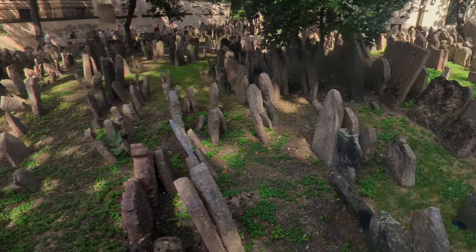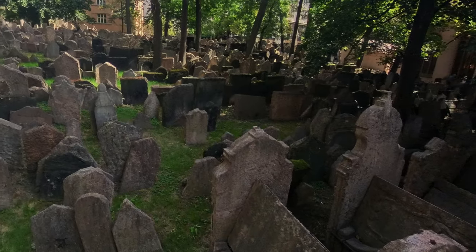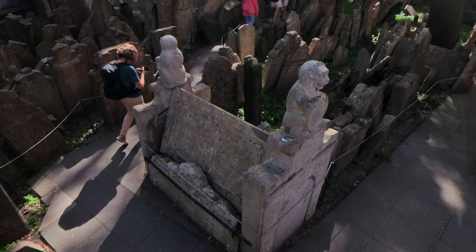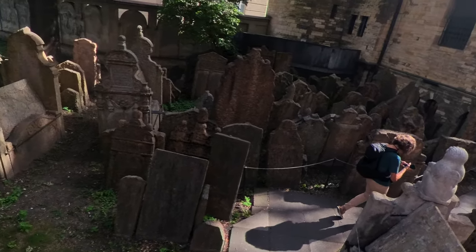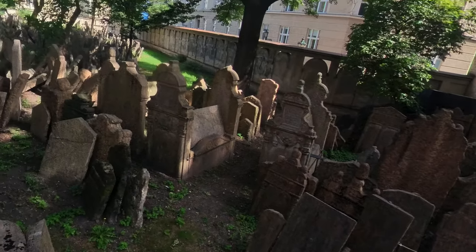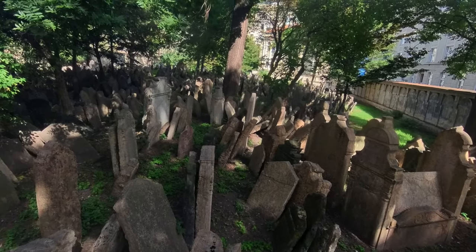The cemetery is the final resting place of several famous Jewish figures, including Franz Kafka. The gravestones are made of sandstone or limestone and have symbolic carvings such as lions, deer, and hands representing the deceased's name, tribe, or profession. Over time, many of these gravestones have become weathered and tilted, which adds to the cemetery's unique, very haunting atmosphere.